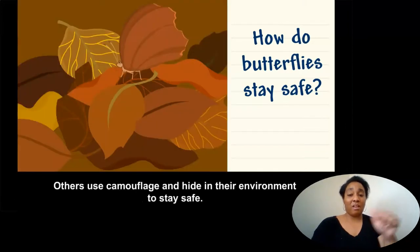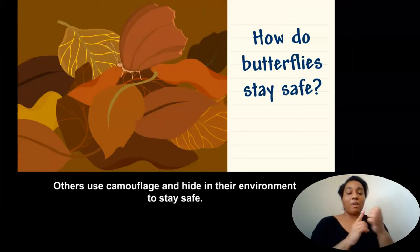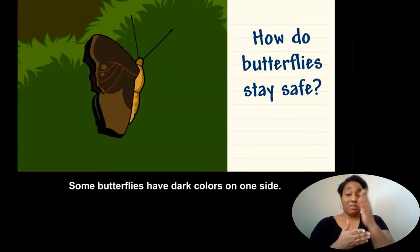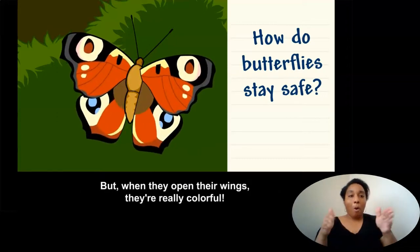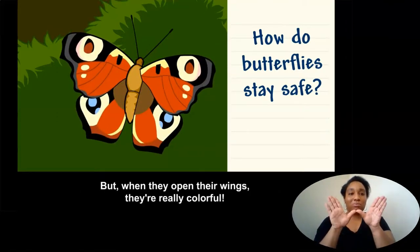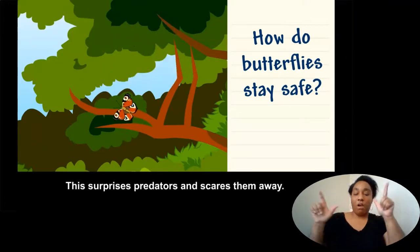Others use camouflage and hide in their environment to stay safe. Some butterflies have dark colors on one side, but when they open their wings, they're really colorful. This surprises predators and scares them away.